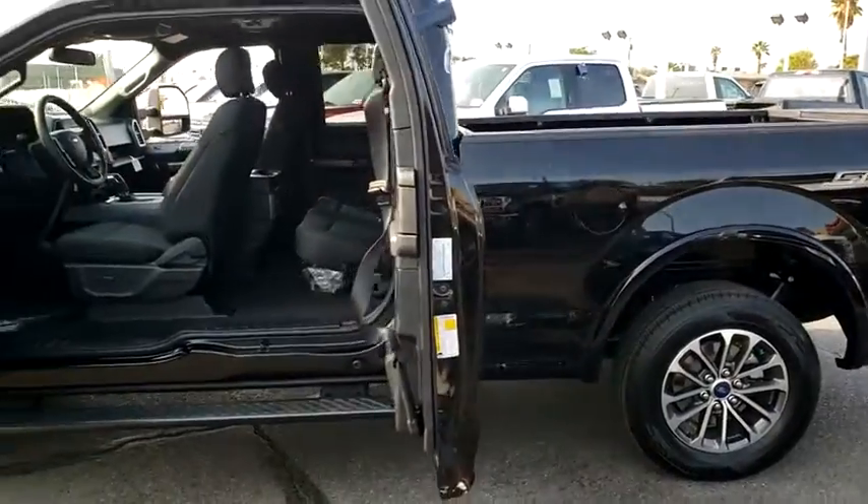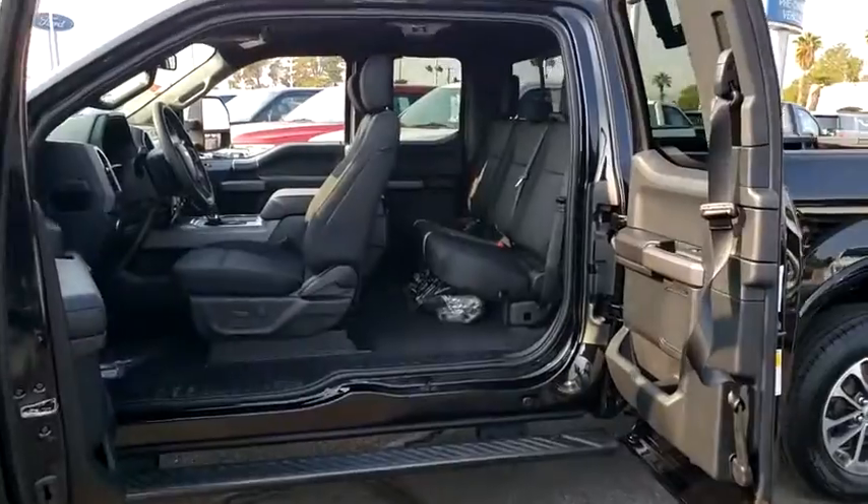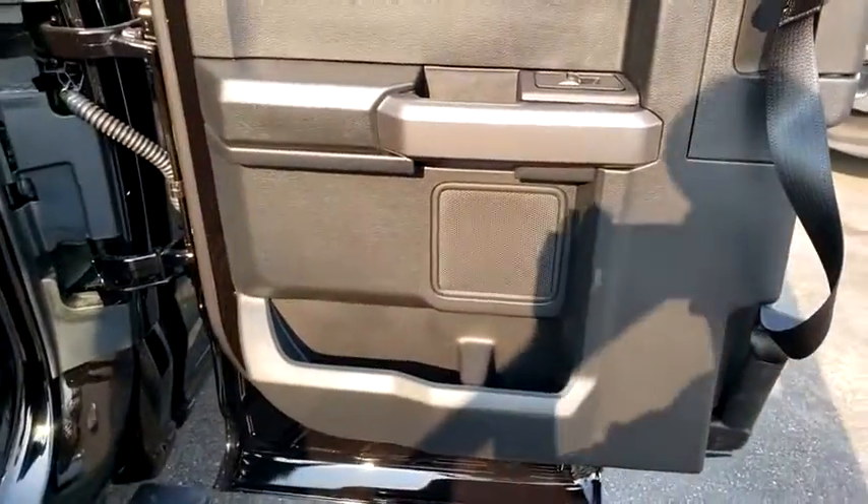Rear window defroster, fog lights, compass, security system, power windows, panic alarm, remote keyless entry, brake assist, tachometer, driver vanity mirror, tilt steering wheel.